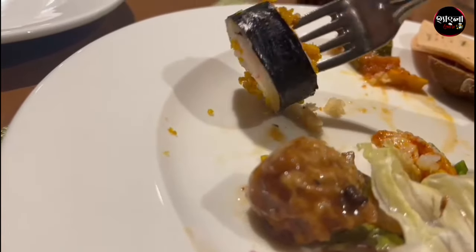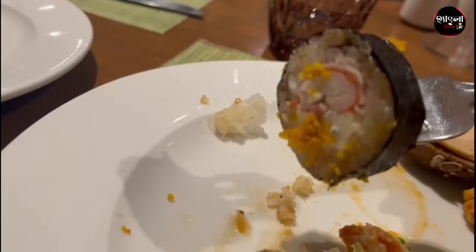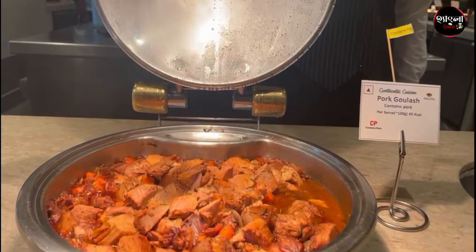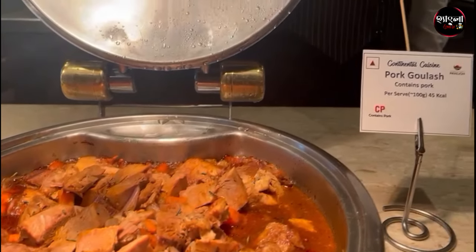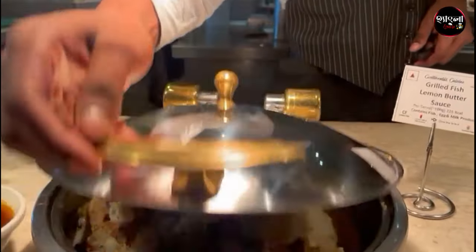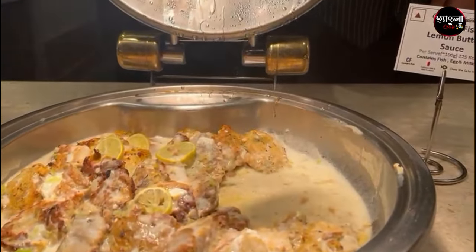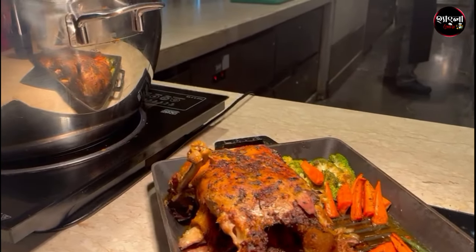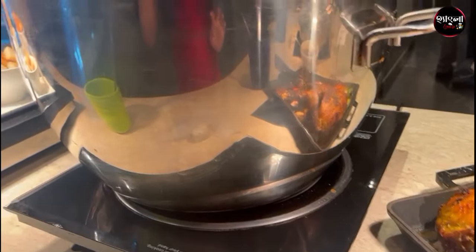Number one: sushi. Sushi Gowla number two. Then grilled fish number one. Duck — I tried to take a photo because I found a smile.